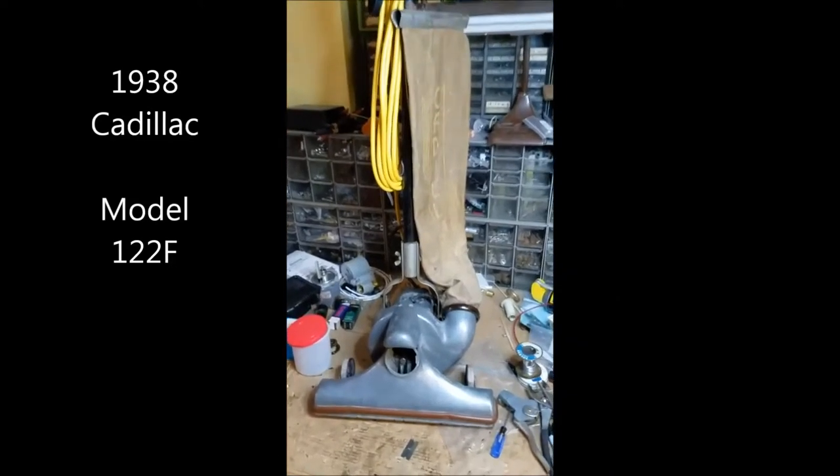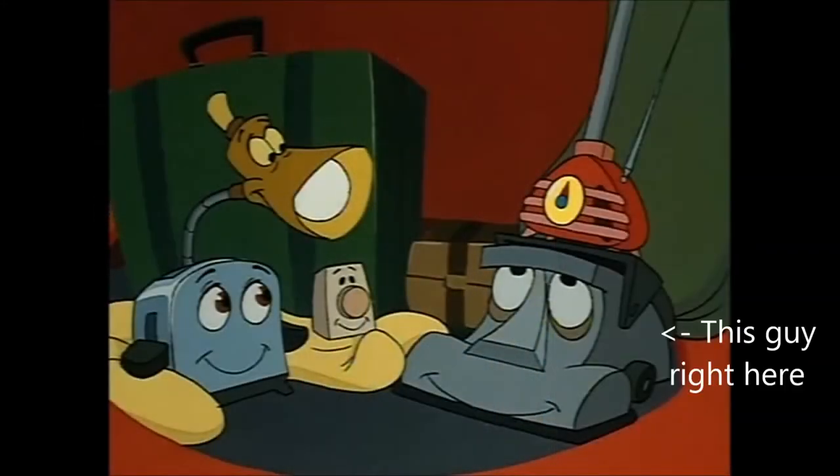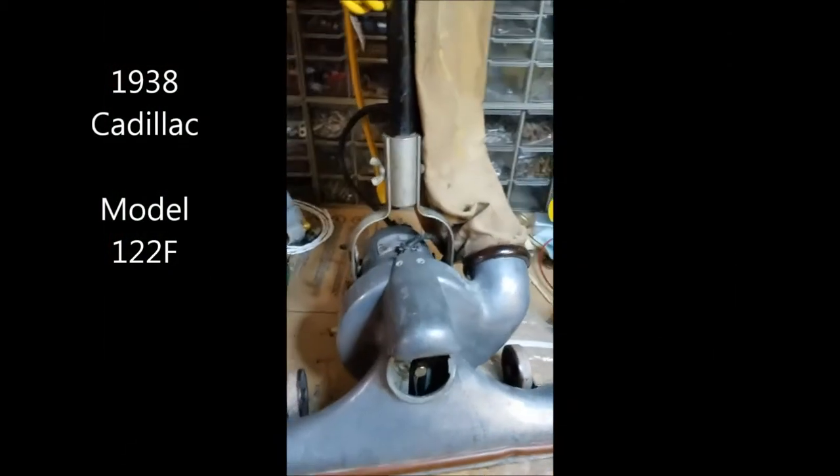When I was but a wee lad I saw this old thing for sale at the Maxwell Street Flea Market, and it reminded me so much of Kirby the Vacuum Cleaner from the Brave Little Toaster that I just had to have it. Now, so many years later, it's finally time to restore this sorry old sight.